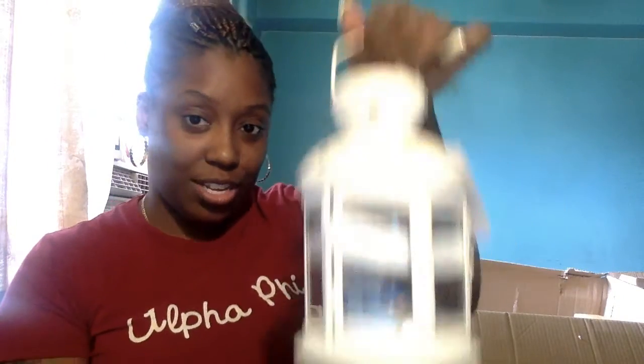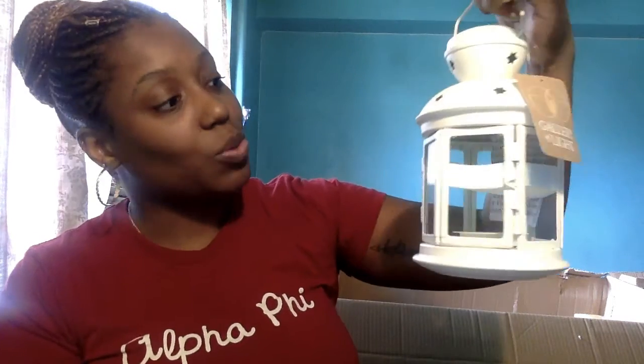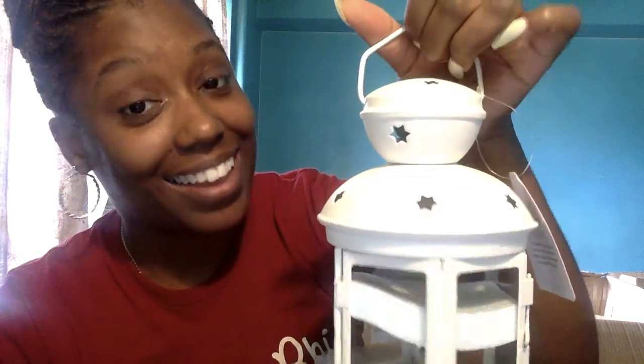Maybe you could just — it's light, easy to carry. It's cool, and I like the stars — you see the stars? I like it.